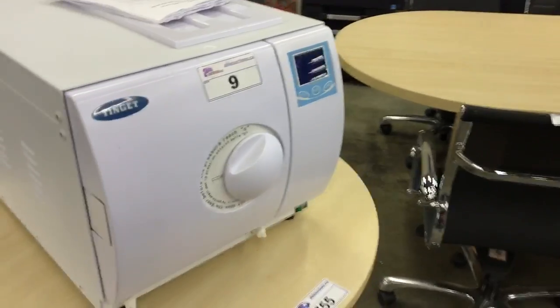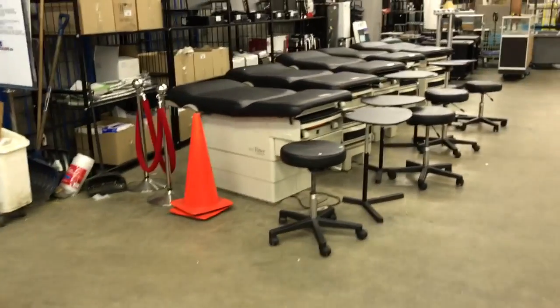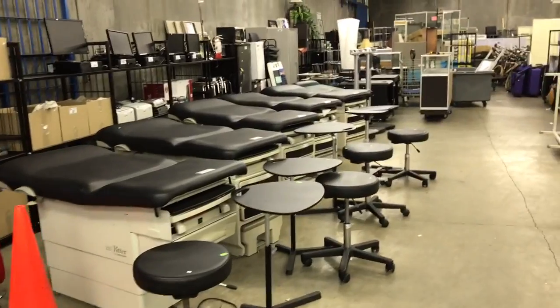This autoclave unit, lot number 9. Baby scale. Boardroom tables. We've got it all here. Come on by and take a look — Wednesday preview noon to 6, and then the auction is on Thursday at 10 a.m. in Surrey. Thank you very much.